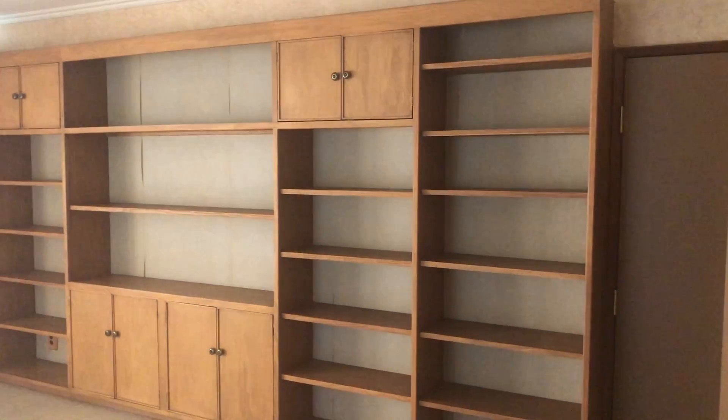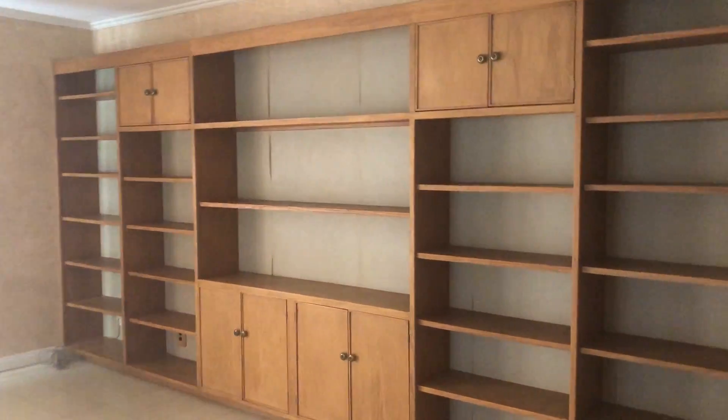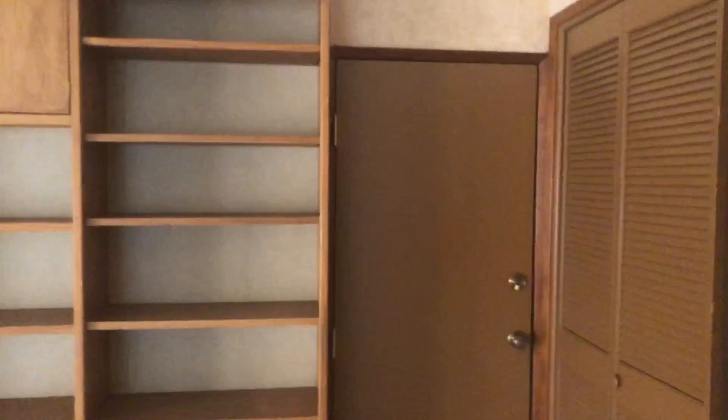It's got a lot of shelves in here and a lot of space also.